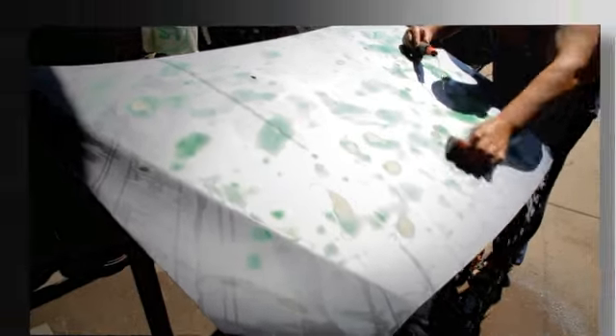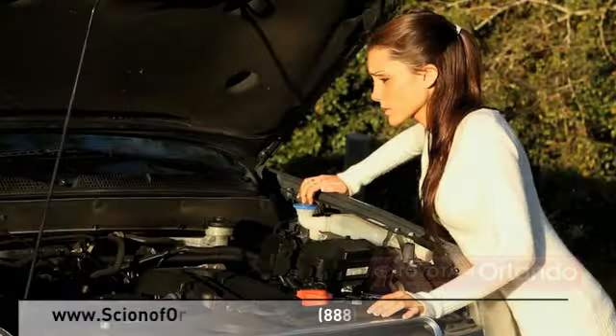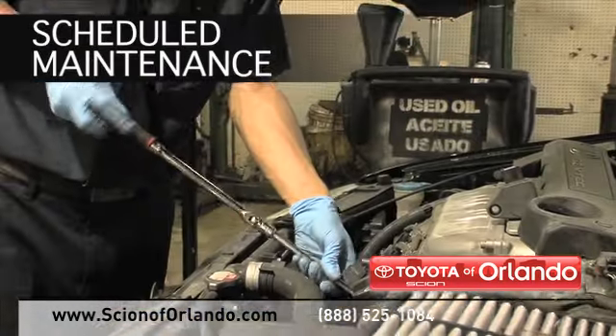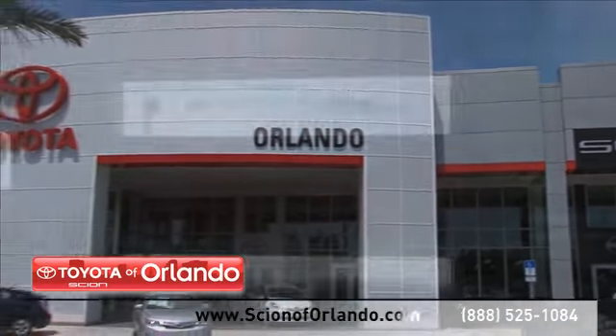Bringing your car to a local shop for service is not always cheaper or convenient. Whether you need brake repair or scheduled maintenance, at Scion of Orlando we provide complete service for your Scion vehicle.